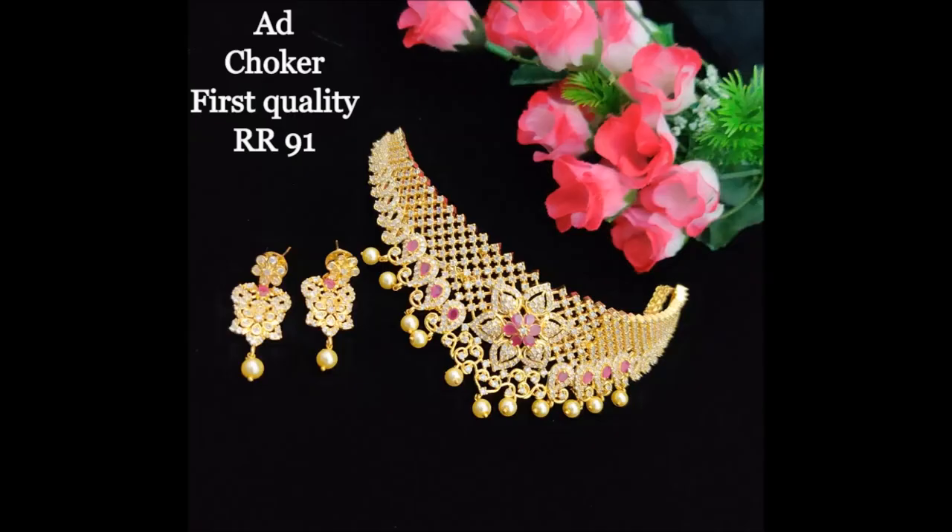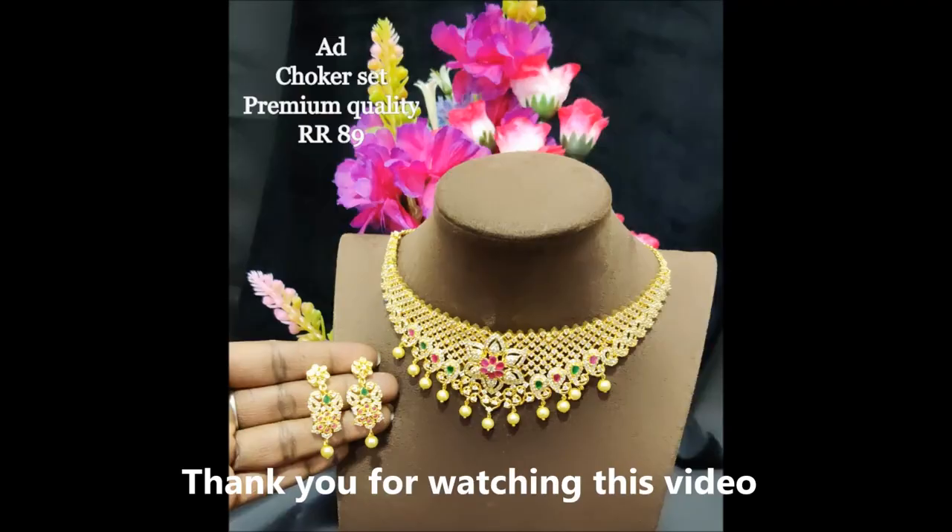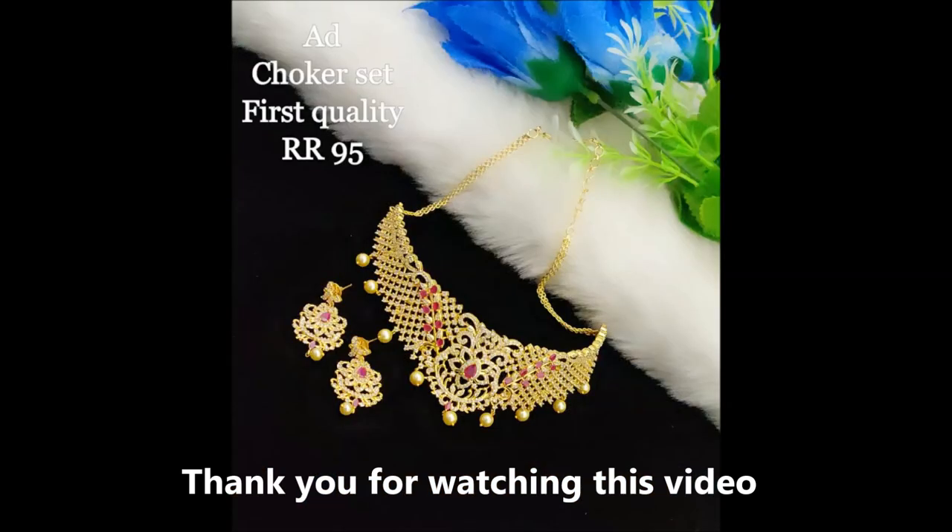Don't miss these items! Any item in this video is available for only 2-3 days. Very beautiful designs of choker sets, bangle sets, and long harems with different colorful stone combinations and different trendy new models.